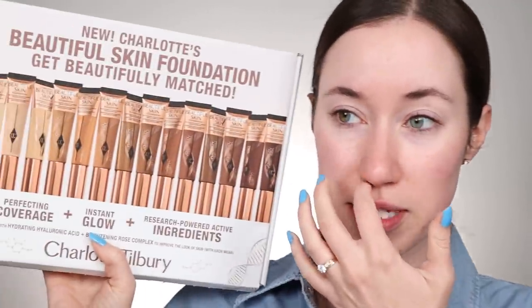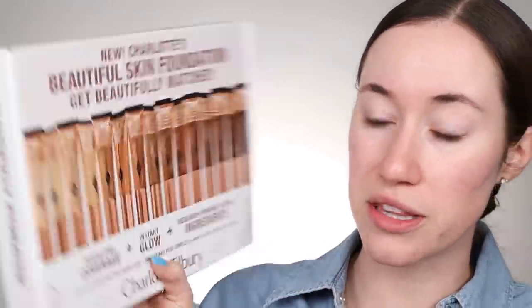I actually bought this myself in shade 3 Neutral, and then a week or so later I received a PR package from Charlotte Tilbury in the mail with a couple more shades. So I'm going to try out the one I bought first, which is shade 3 Neutral — though that might be a little deep for me. I'm not sure yet.